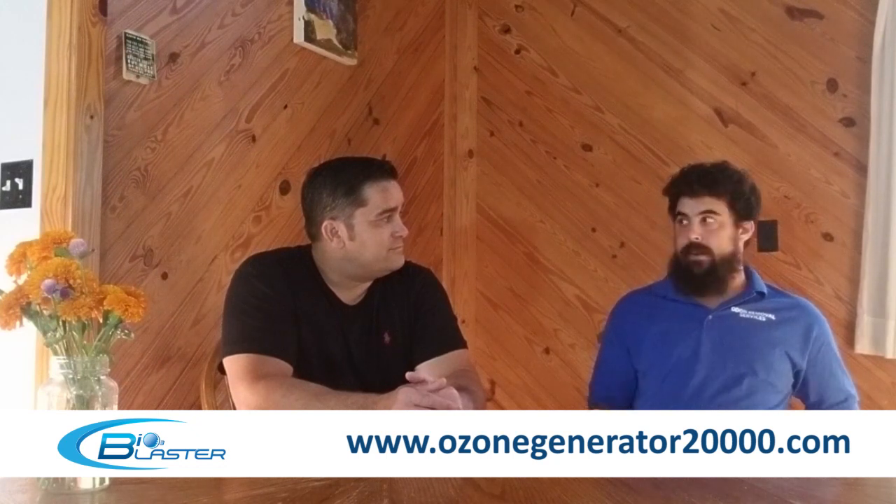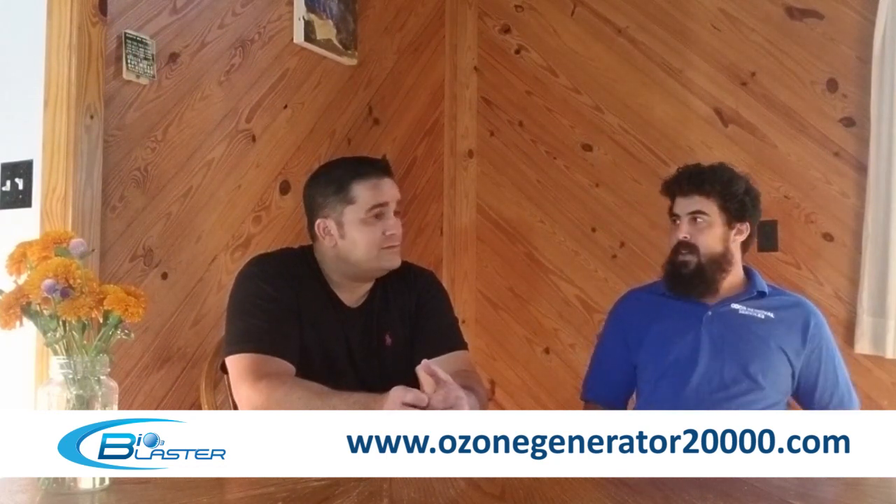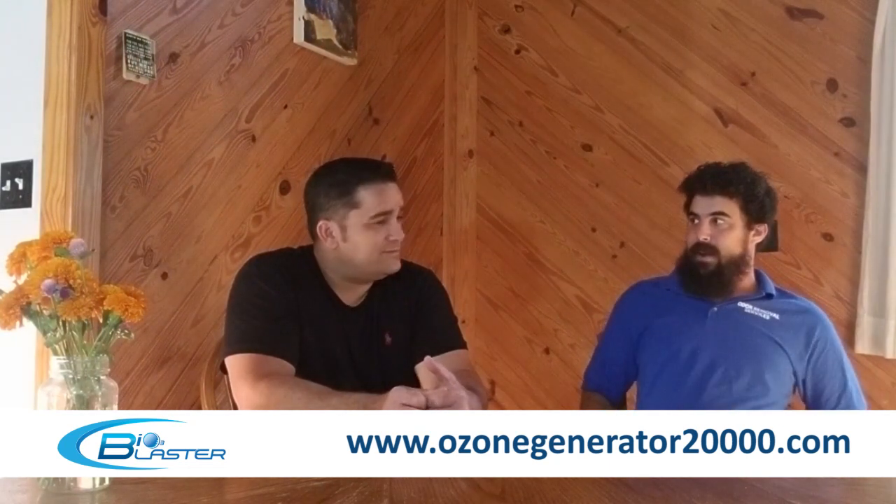Bob runs a dozen ozone generators pretty much every day. If there's ever a problem, Charles and his facility make good on it. They had some connectors go bad — no fault to Charles, but because Bob's guys are rough with the equipment — and regardless of fault, Charles instantly helped them figure it out. It was a quick fix, and the equipment is the most durable out there.